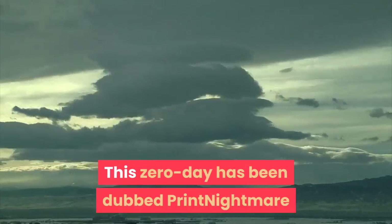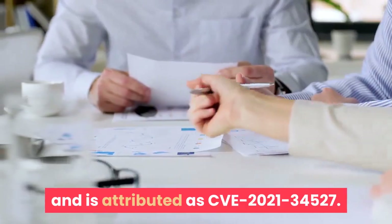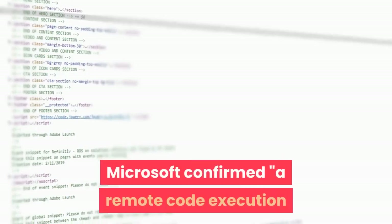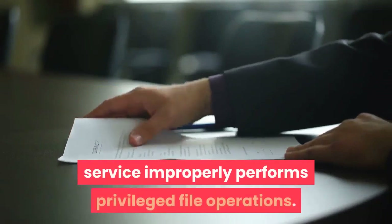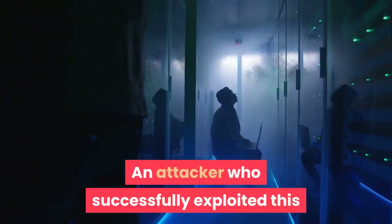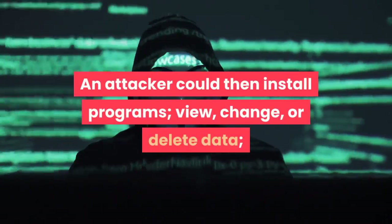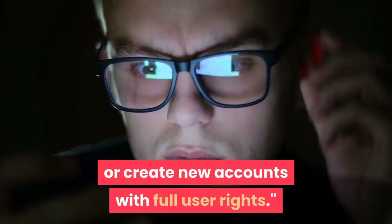This zero-day has been dubbed Print Nightmare and is attributed as CVE-2021-34527. In a July 1st security update posting, Microsoft confirmed a remote code execution vulnerability exists when the Windows print spooler service improperly performs privileged file operations. An attacker who successfully exploited this vulnerability could run arbitrary code with system privileges, and could then install programs, view, change, or delete data, or create new accounts with full user rights.